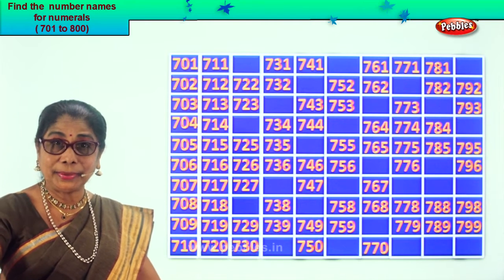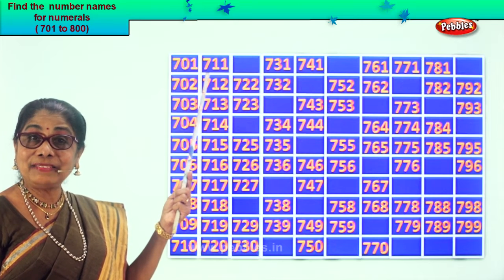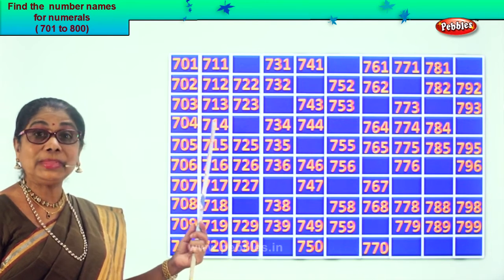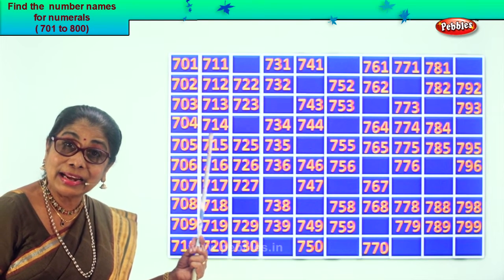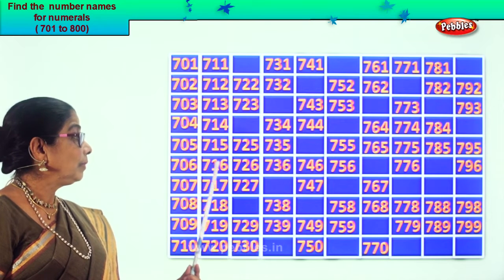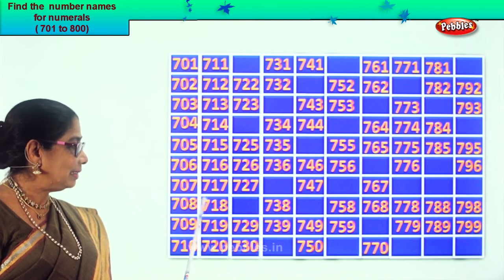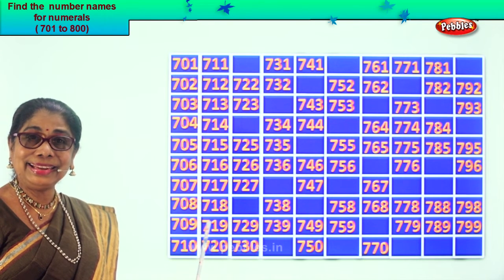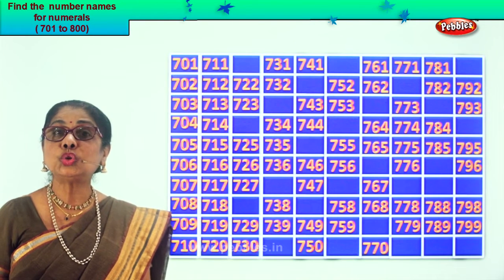Let's read together: 711, 712, 713, 714, 715, 716, 717, 718, 719, 720.